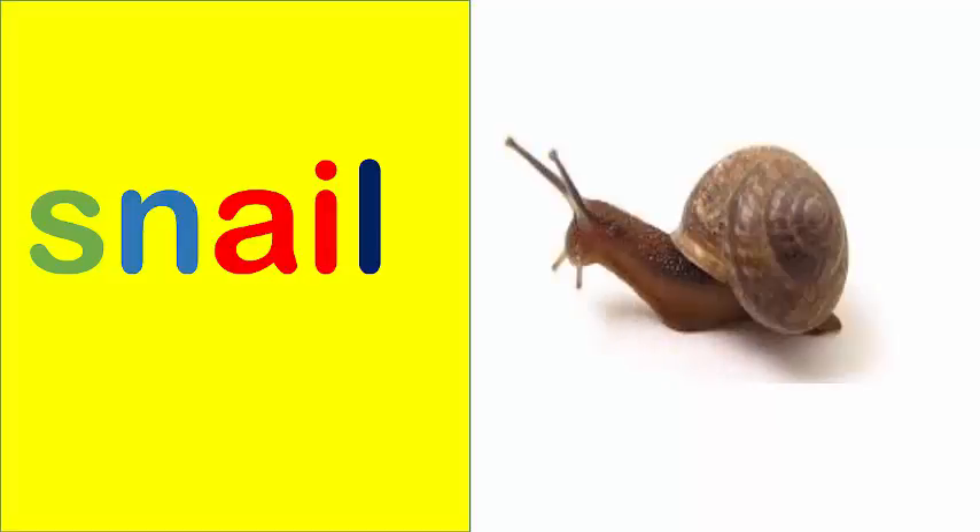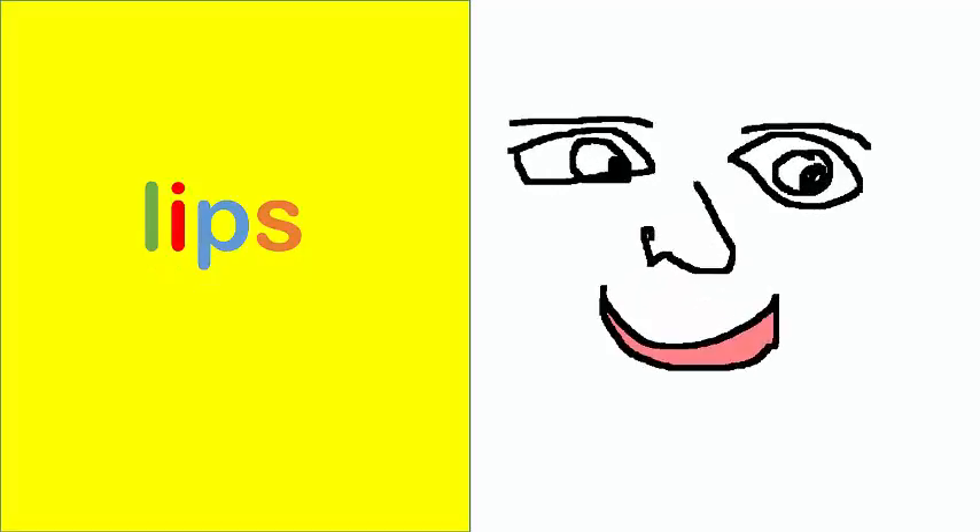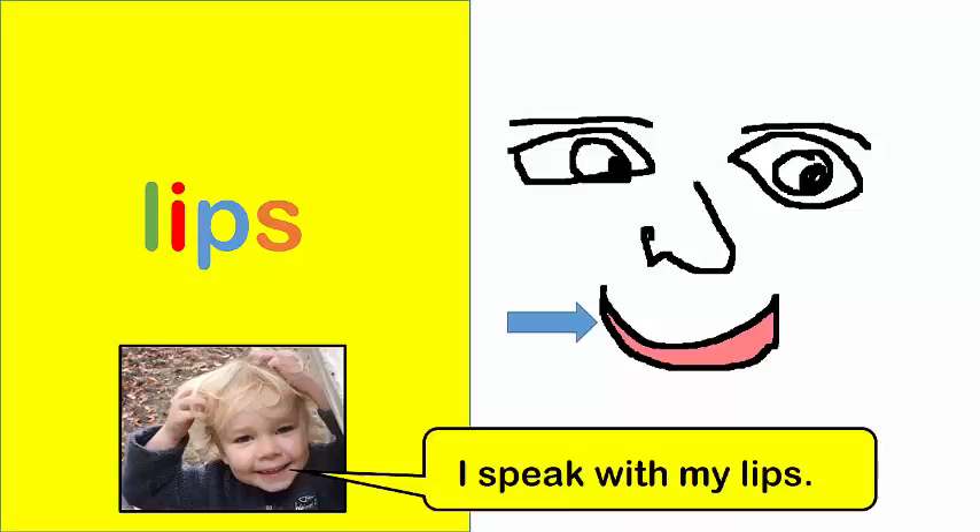Snail. A snail lives in a shell. Lips. I speak with my lips.